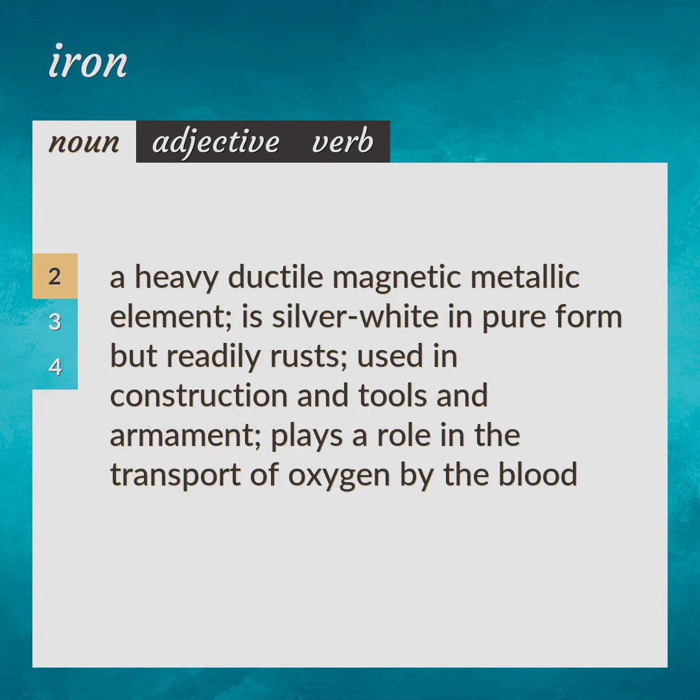A heavy ductile magnetic metallic element, silver-white in pure form but readily rusts. Used in construction and tools and armament, plays a role in the transport of oxygen by the blood. Atomic No. 26, Fe.